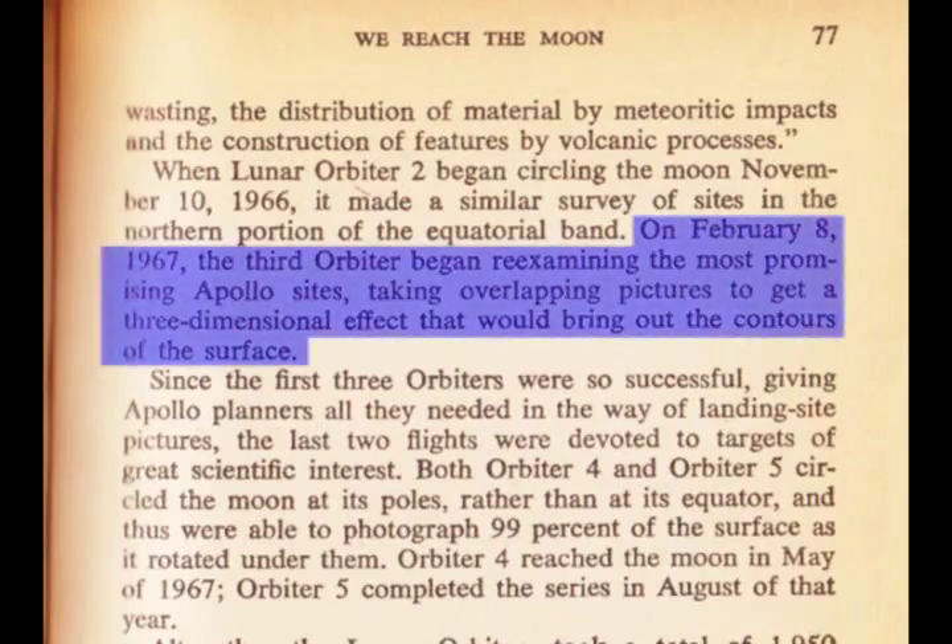On February 8, 1967, the third orbiter began re-examining the most promising Apollo sites, taking overlapping pictures to get a three-dimensional effect that would bring out the contours of the surface.